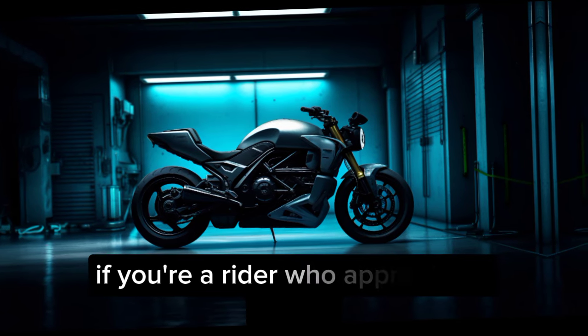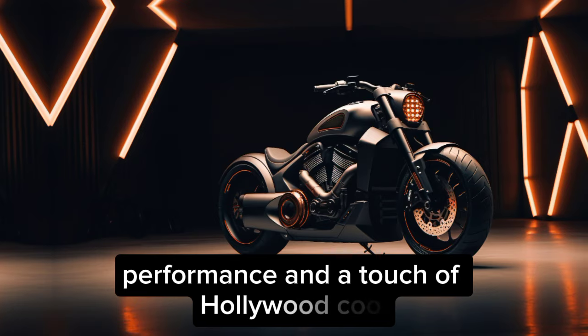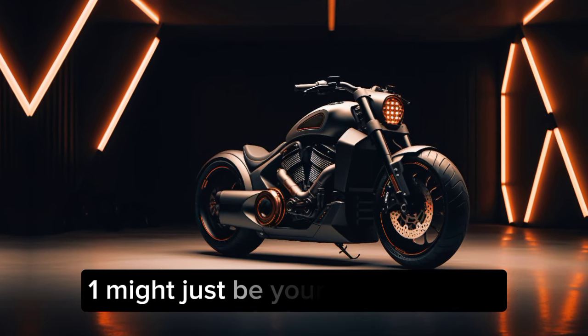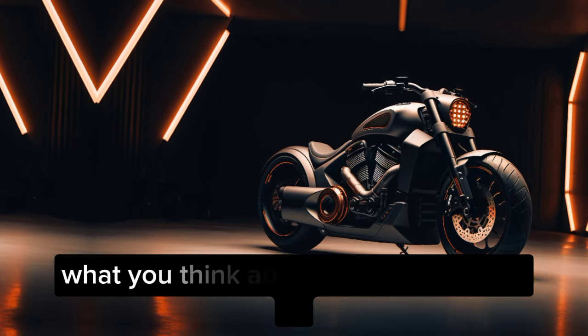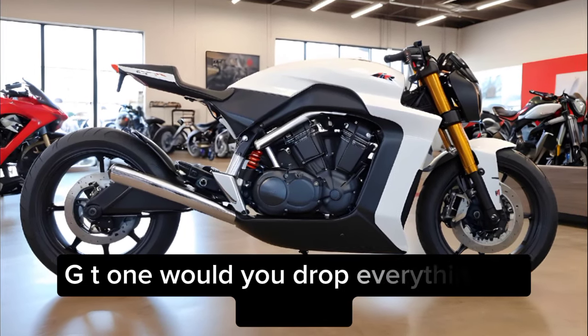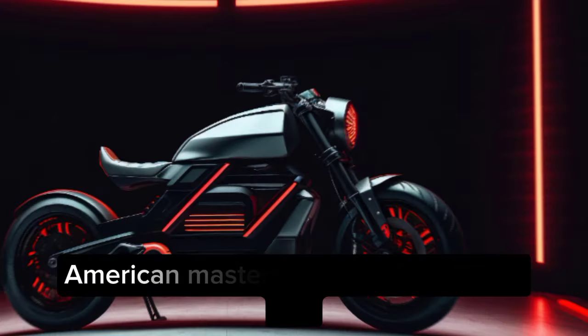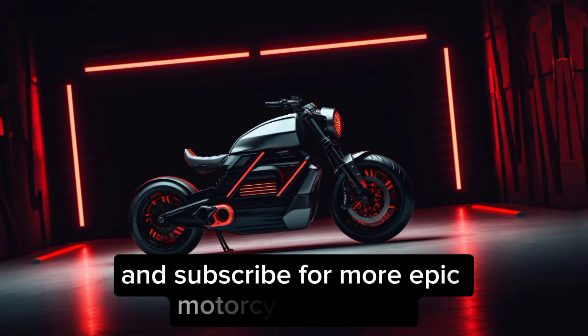If you're a rider who appreciates quality, performance, and a touch of Hollywood cool, then the Arch KRGT-1 might just be your perfect match. Let me know in the comments below what you think about the 2024 Arch KRGT-1 — would you drop everything to own this American masterpiece? Don't forget to like and subscribe for more epic motorcycle content.